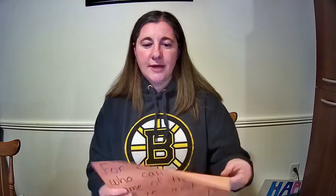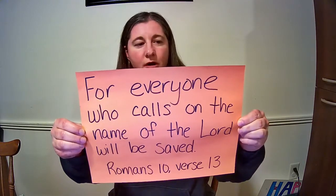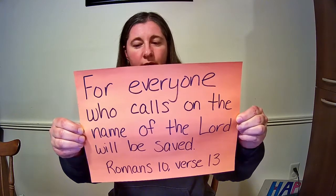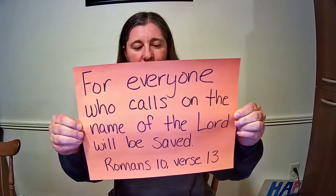Let's do our verse one more time: "For everyone who calls on the name of the Lord will be saved." Romans 10, verse 13. I hope you all have a great week. Don't forget to call me if you've memorized your verse. Bye!